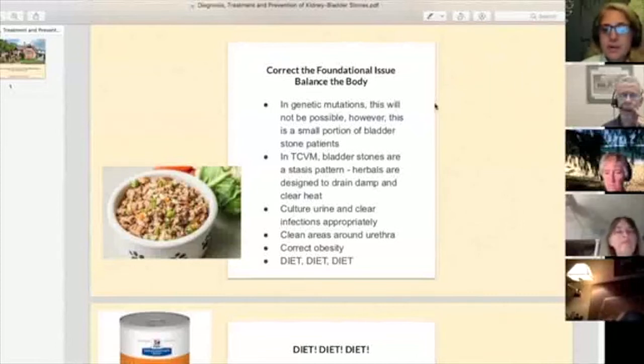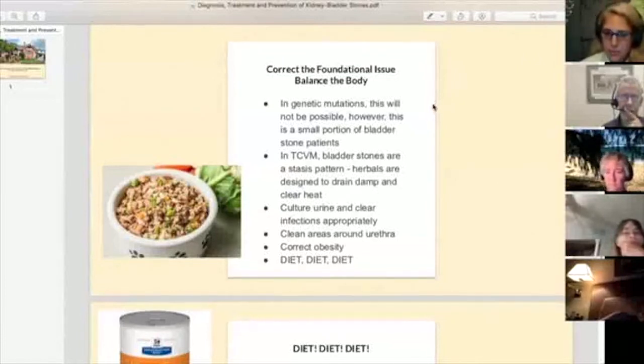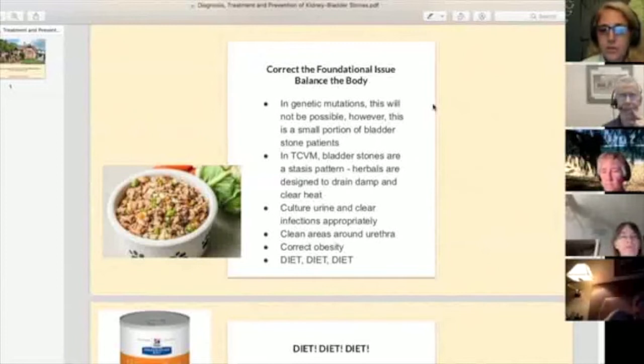In Traditional Chinese Veterinary Medicine, bladder stones are a stasis pattern — that's when the chi has basically come to a complete standstill. The herbals are designed to move the stasis, drain the damp, and clear the heat. Heat is usually associated with a urinary tract infection, so we most definitely want to culture our urine and clear infections where appropriate. It's not just okay to do a urinalysis and look for bacteria — it is entirely necessary to culture the urine.